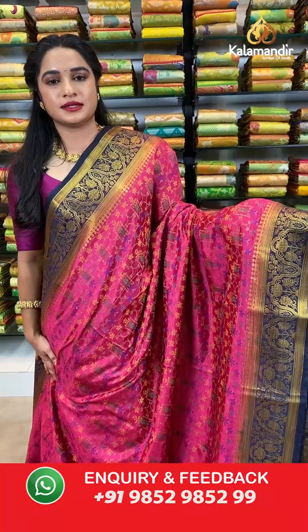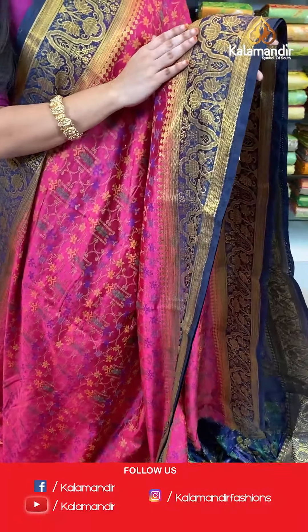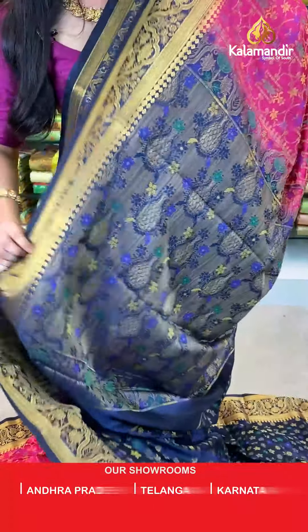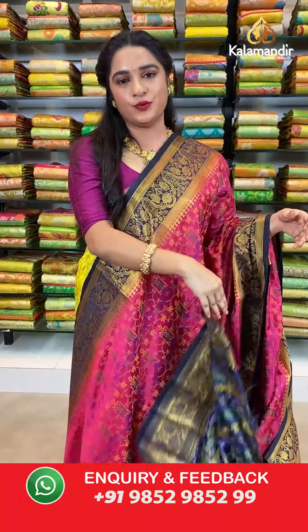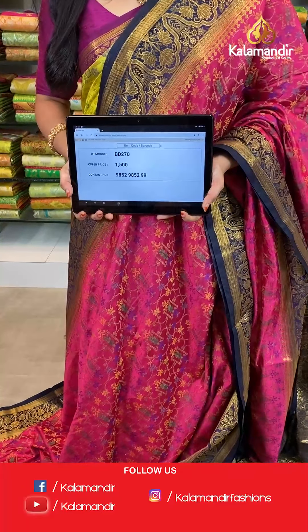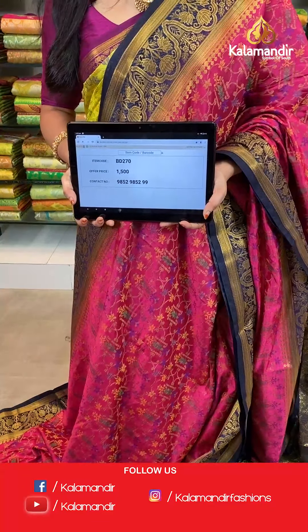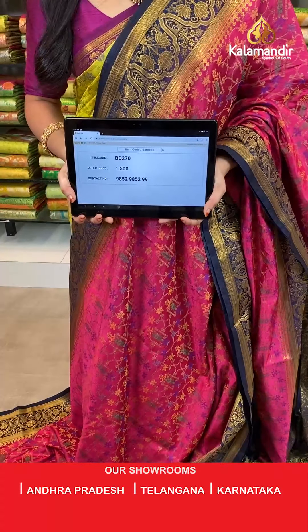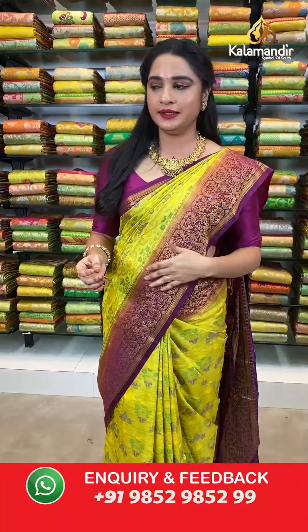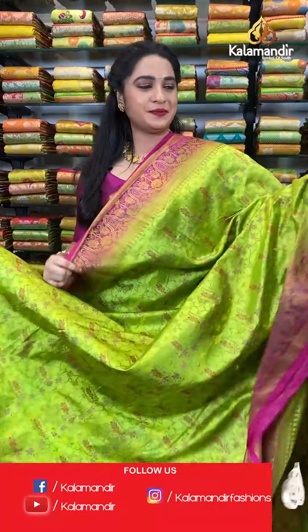Pink and navy blue color. All over the body we have floral jhal in thread weaving. Contrast border with zigzag florals in golden zari. Contrast pallu with pot booties and floral booties in thread weaving. The saree is paired with a contrast floral brocade blouse with border. Saree code BD270, actual price 1500, offer price: buy 3 sarees for just 4000 rupees. To book, send a screenshot to our WhatsApp number 9852952929.